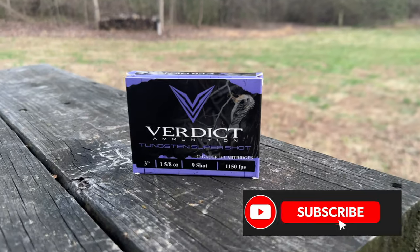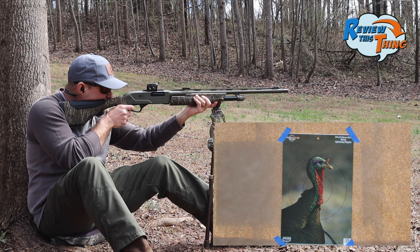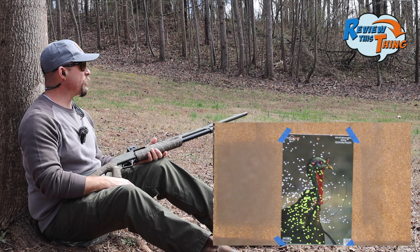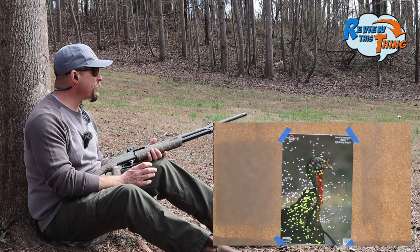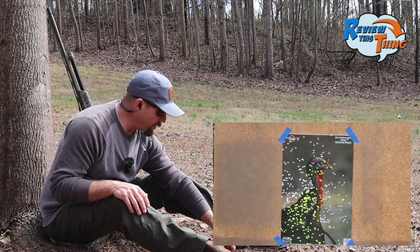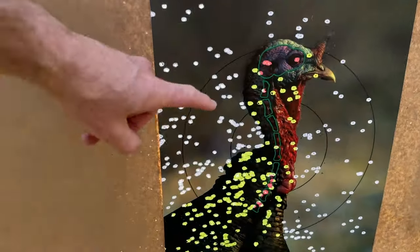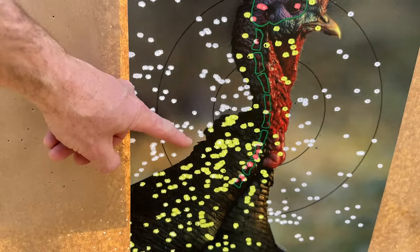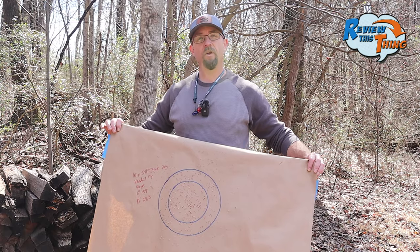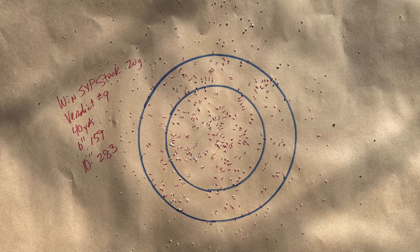And last, but likely not least, with the stock choke is the Purple Boxed Verdict. From here, it looks like it almost blew a hole right in the middle of the target. That one looks like it's going to be a really good load out of the stock choke. So it looks like that stock choke really liked the Verdict — a very dense pattern right there. Pretty impressed by that one. In the 6-inch circle, we had 159, and the 10-inch circle, 283.